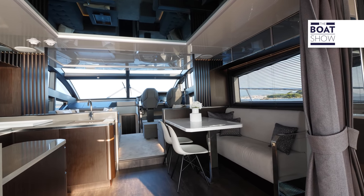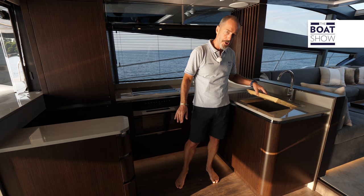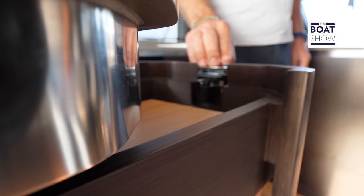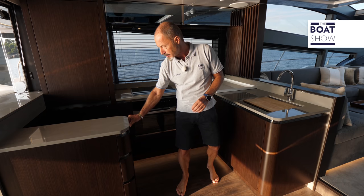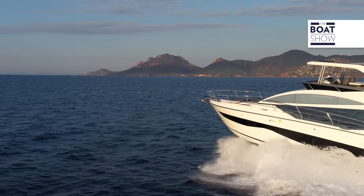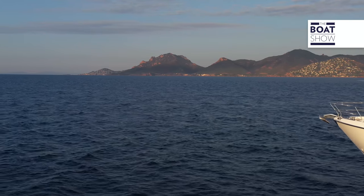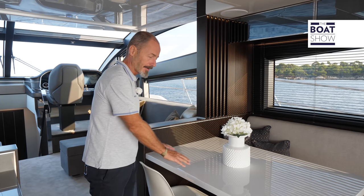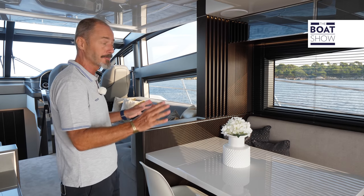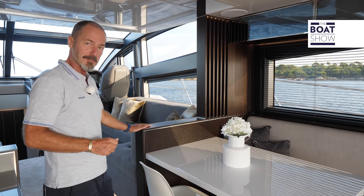There are lots of work surfaces here in the galley — in this case Corian, but it can also be marble — a lift-out chopping board in the sink, Miele appliances, and bespoke slots for the cutlery with more storage under for the crockery. This boat is set up with a breakfast table in the corner, which has proved the most popular choice, but there's also the option to have a full-size dining table, though you necessarily lose a little bit of space in the lounge as a result.